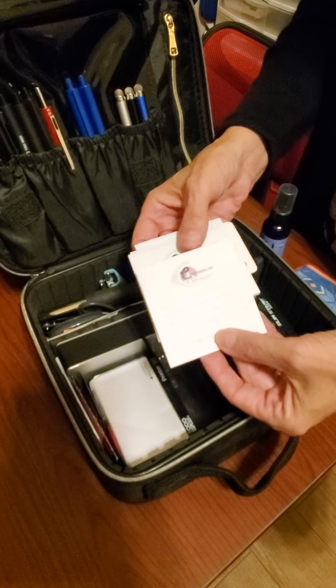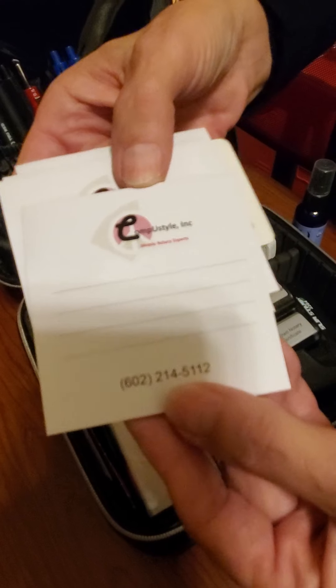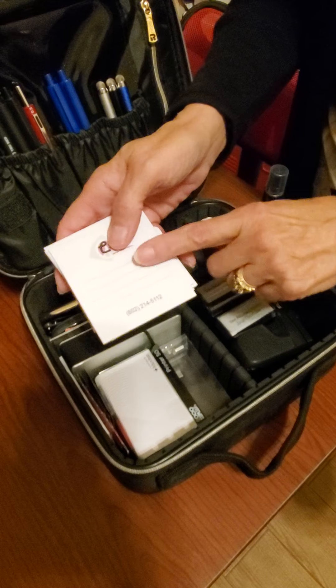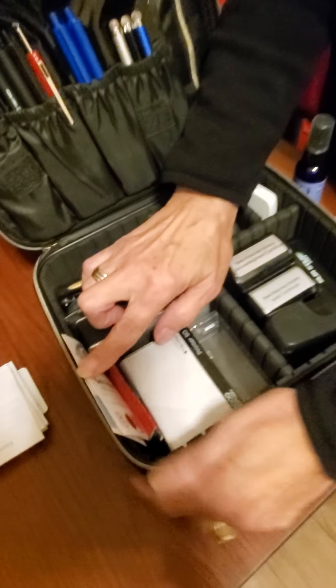In here I've got several sticky note pads — these actually have my company name on them; I got these from Vistaprint. If I need to make a note on a document, this is what I'll use and I'll stick it on the document and put it back in the package. I have some business cards in here too — we always have to have business cards.